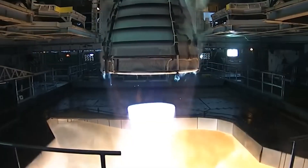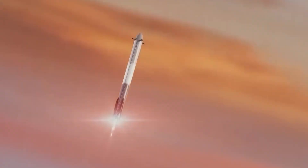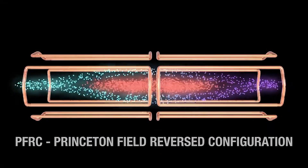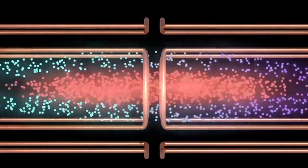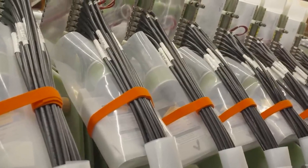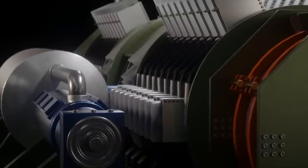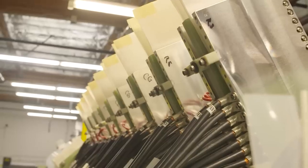Researchers propose a direct fusion drive (DFD) for faster Earth-to-Titan travel, outlined in a recent Acta Astronautica paper. The DFD, powered by Princeton's Field Reversed Configuration concept, utilizes a unique radio frequency heating method and abundant hydrogen fuel. With a magnetic nozzle, the DFD achieves thrust by expanding the heated propellant. A second fusion reactor as a closed-loop power generator could extend Dragonfly's mission and enable sub-two-year travel to Titan. Nuclear power, including both fusion and fission, shows promise for future space exploration.